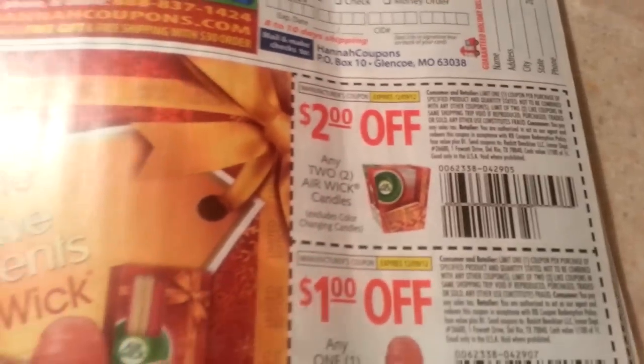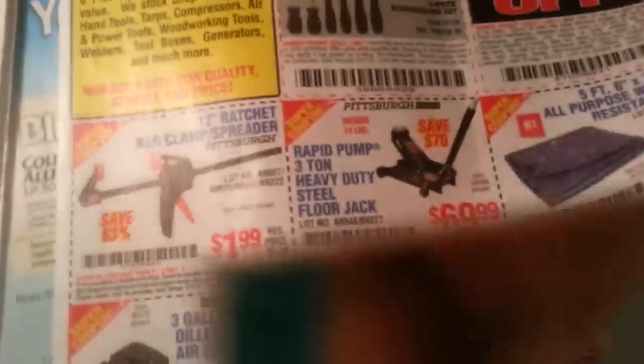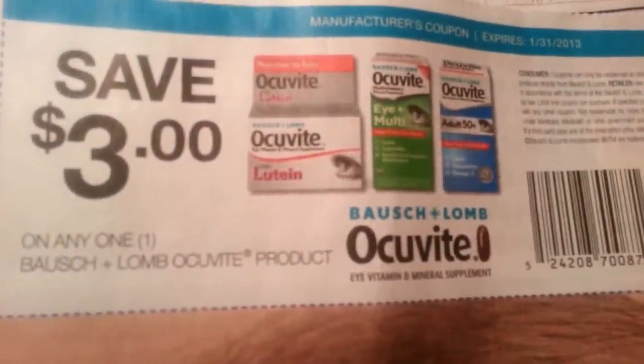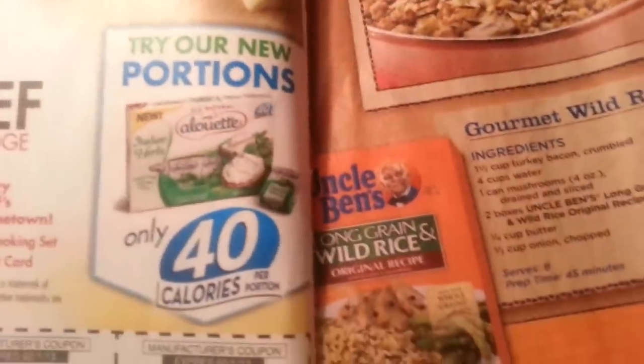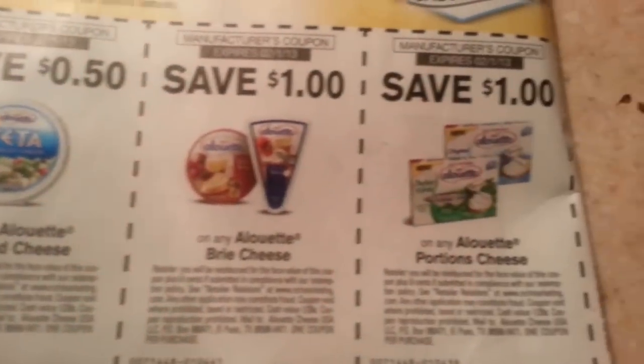Air Wick stuff — I didn't see this at CVS this week, they may have it somewhere else. Centrum, five dollars off. Acuvite — I vitamins, I think they call them. Blistex products, dollar off. Cheeses, dollar off, 50 cents off. Okay, that's it for SmartSource, you guys.